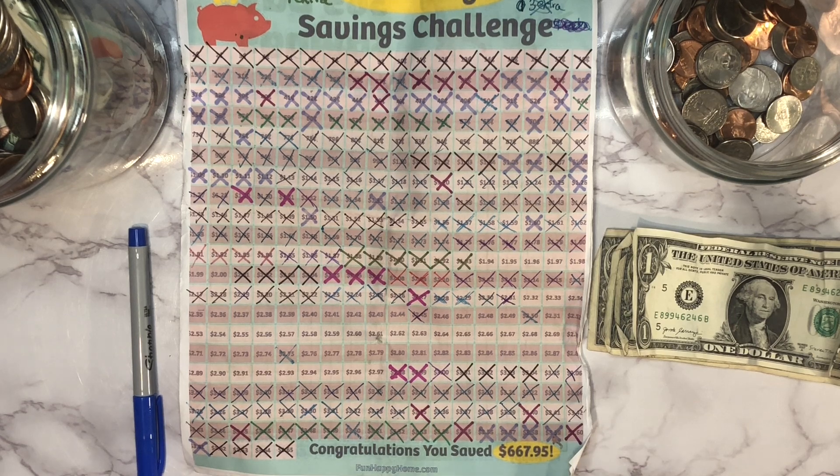We're going to go ahead and dump out our change here. I used to have a lot more change than what I seem to have now — I think we just used to go out a little bit more. We're not going out quite as much and not spending quite as much, so we don't have as much change as we used to, but we're still going to try to make this work.